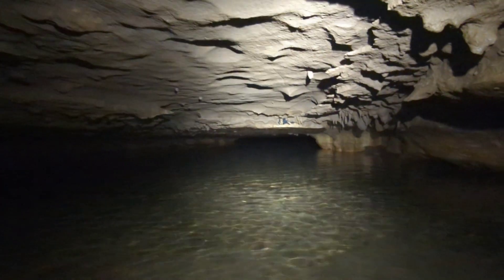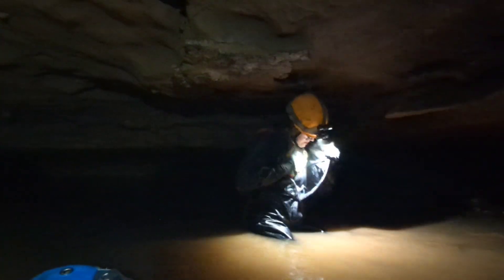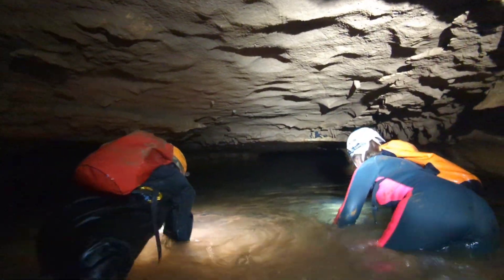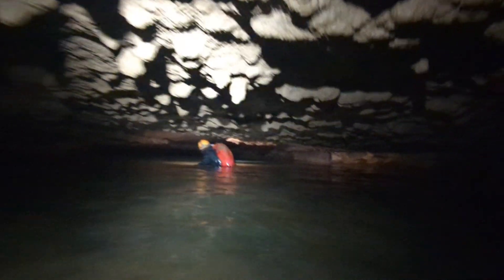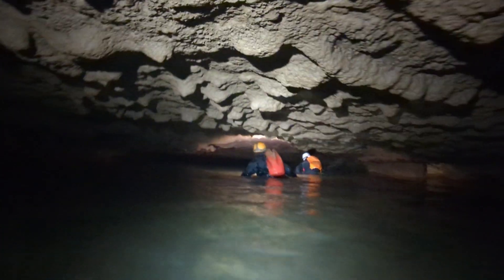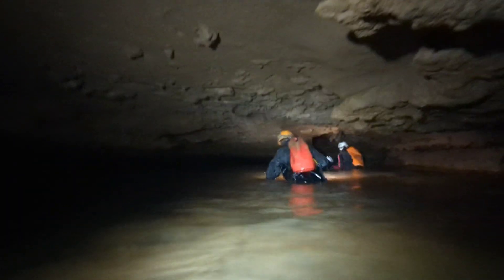Okay, so there is another low crawl that we've got to go through right here. This passage is about four feet tall with about maybe two and a half to three feet of water.